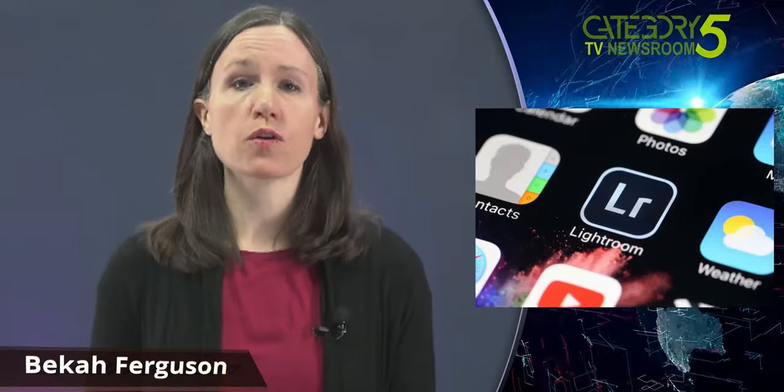The latest update from Adobe's Lightroom app for iOS inadvertently wiped users' photos and presets that were not already synced to the cloud, and Adobe has confirmed that there is no way to get them back.